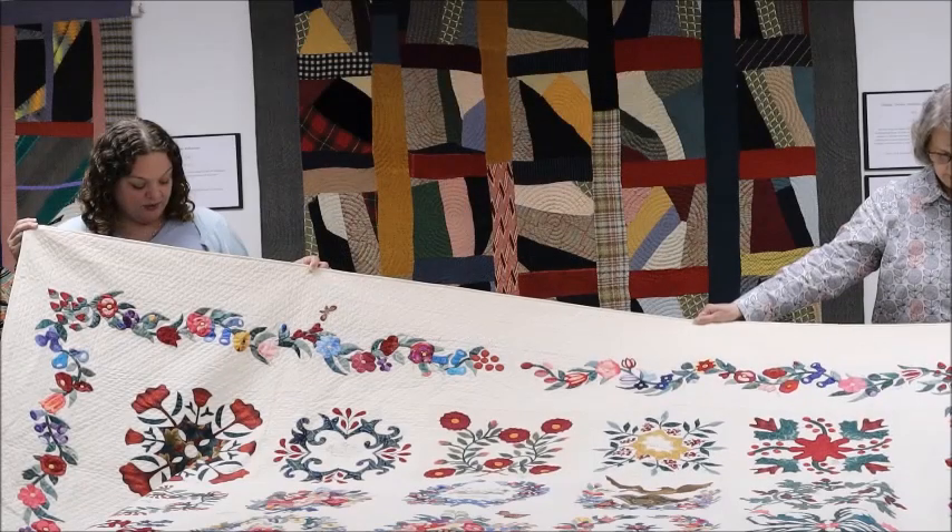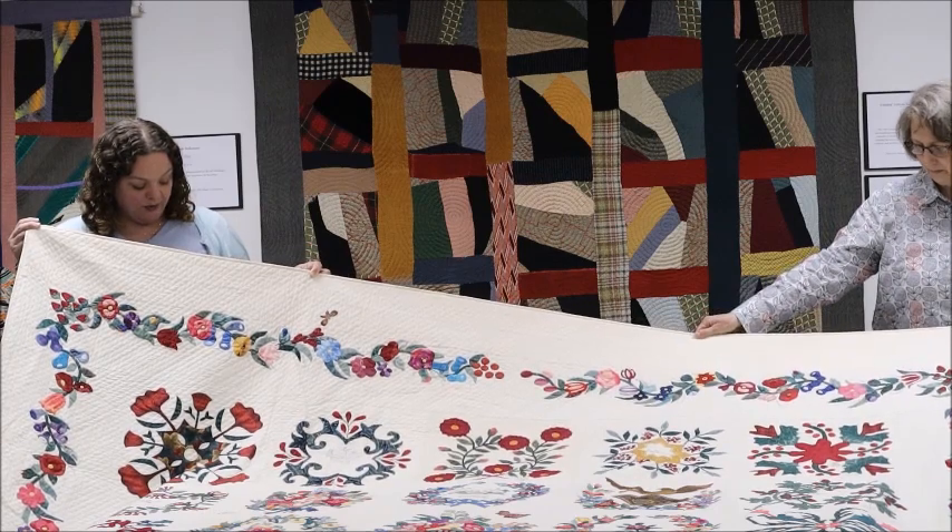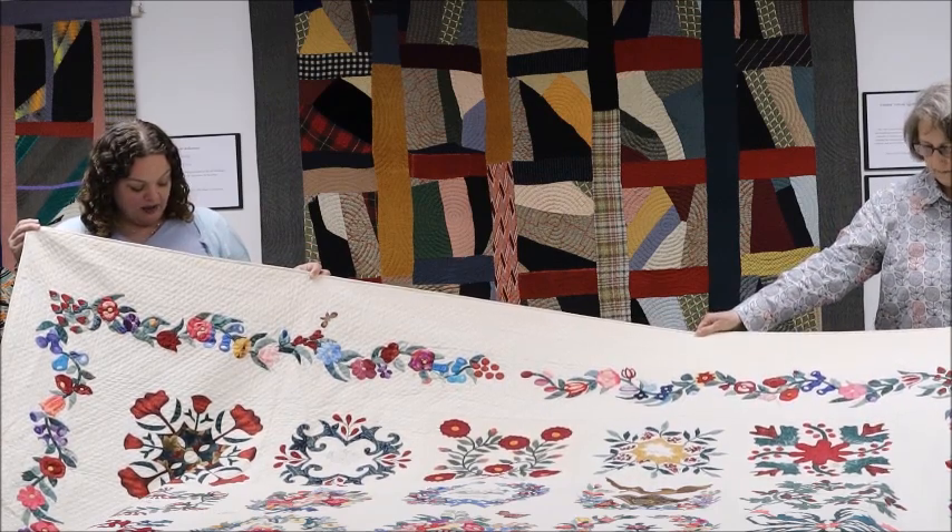This is the Bell Grove Album Quilt. It was made in 1991. This quilt was designed by Anna Holland, hand quilted by Marjorie Hockman, and hand appliqued by 60 quilters across the state of Virginia.